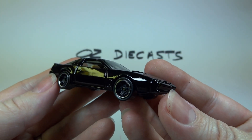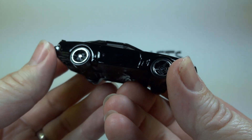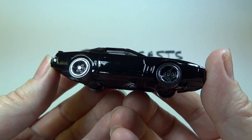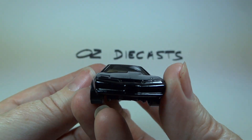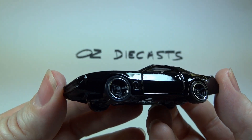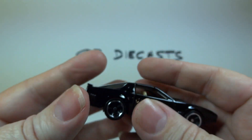It seems it is exactly the same model as the 2012 one except for the wheels, as these are MC5 wheels and the 2012 model had PR5 wheels. Cool.